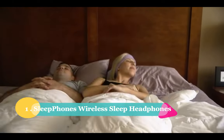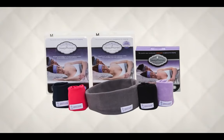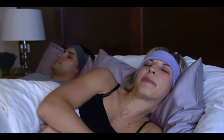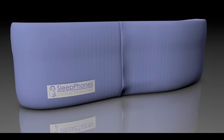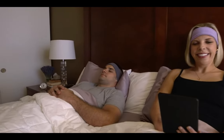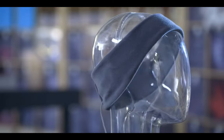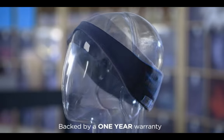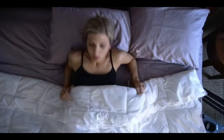Coming in at number 1: the Sleep Phones Wireless Sleep Headphones by Acoustic Sheep. These wireless headphones are nestled in a super soft headband, and they are a game changer. With three sizes, two fabric options, and five different colors to choose from, you can find the perfect fit and style for your sleep needs. They're the most comfortable sleep headphones on the market — you won't even feel like you're wearing them. While they may not match the audio prowess of regular headphones in their price range, the Sleep Phones deliver a cozy and snug fit that's perfect for all types of sleepers, whether you're a side, back, or stomach sleeper. With up to four consecutive nights of use before needing a recharge, you can sleep peacefully without worrying about battery life. A good night's sleep is the foundation of productivity — sleep tight and dream big.